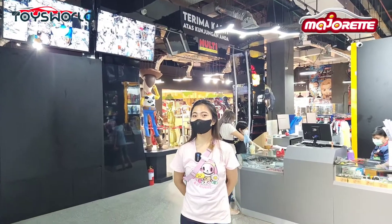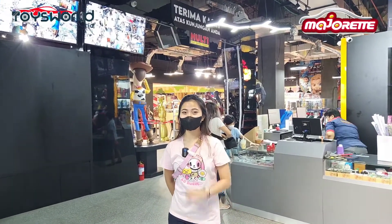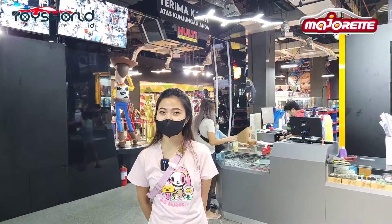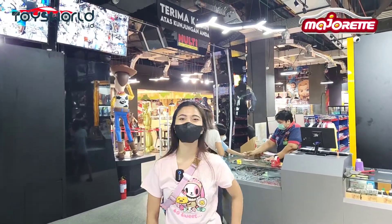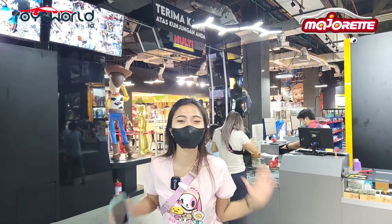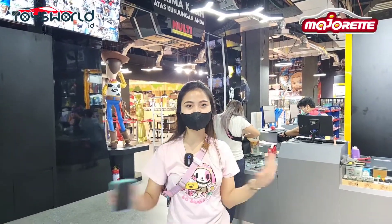Oke guys, tadi aku kan udah keliling-keliling nih. Jadi buat teman-teman Majoret, jangan lupa datang ke Multitoys yang ada di Mall of Indonesia, Kelapa Gading. Karena terdapat Majoret super lengkap di sini. Dan di sini adalah toko yang paling barunya, jadi pokoknya semua masih fresh.